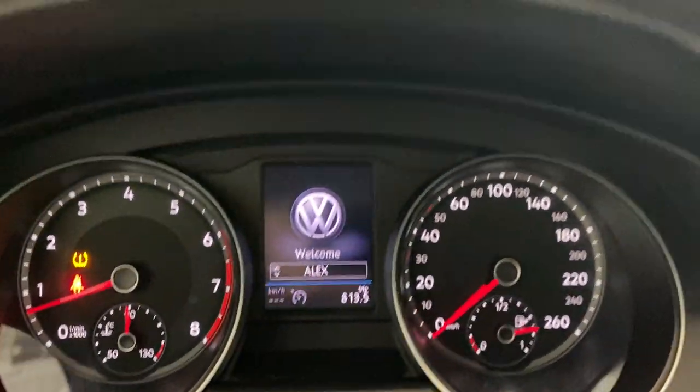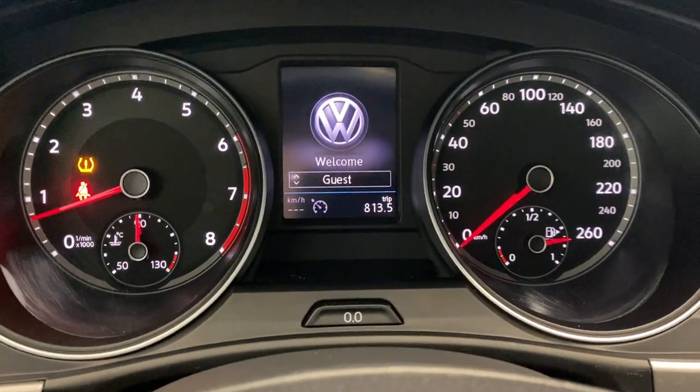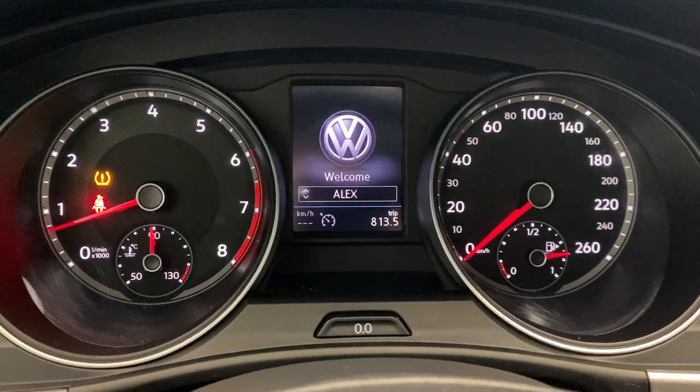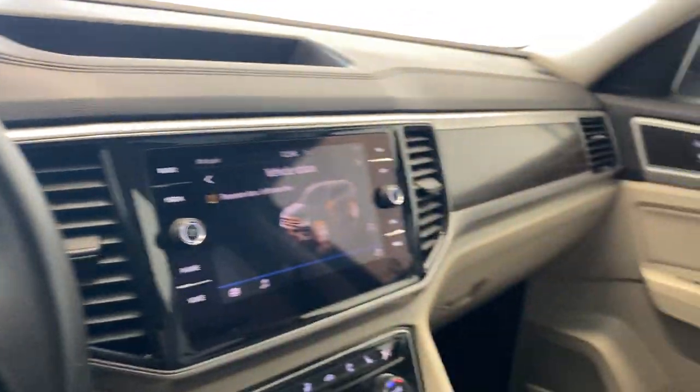As you first get into this vehicle, you can select user profiles so multiple drivers can have their own preferences saved for the infotainment system and digital gauge cluster accordingly to however you like.